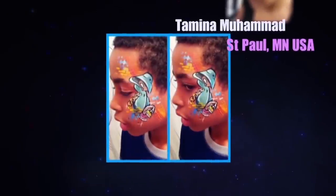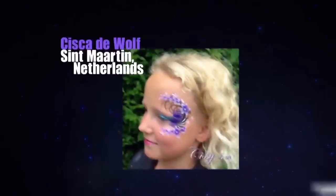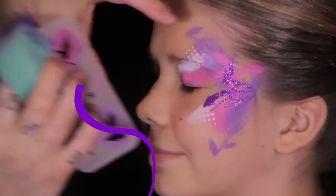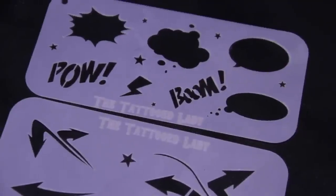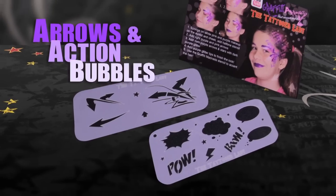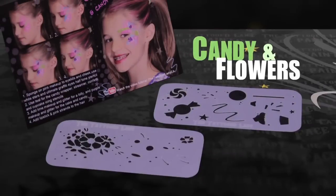The greatest way I can show my appreciation is to keep up with new designs. So without further build up, I'm so excited to present my newest stencil series, the Graffiti Eyes Booster Packs. Each booster pack has a double whammy: two new themed graffiti stencils and a step-by-step art card. Choose from arrows and action bubbles, argyle and accents, or flowers and candy.